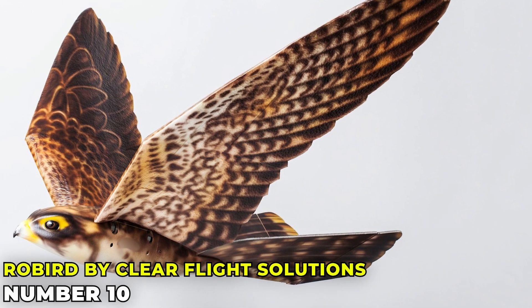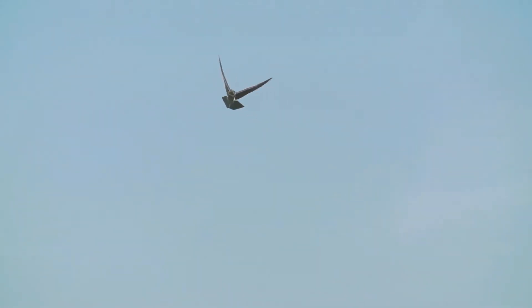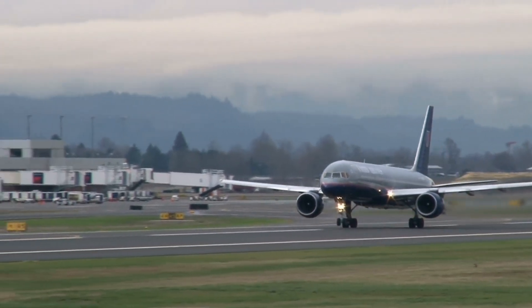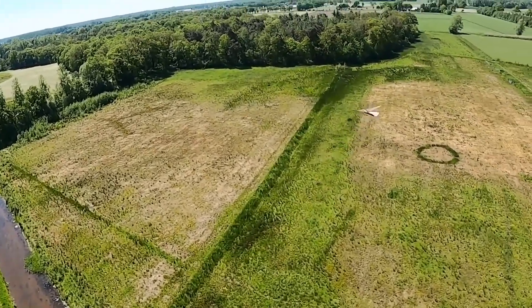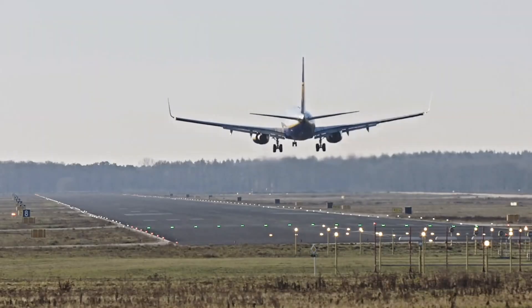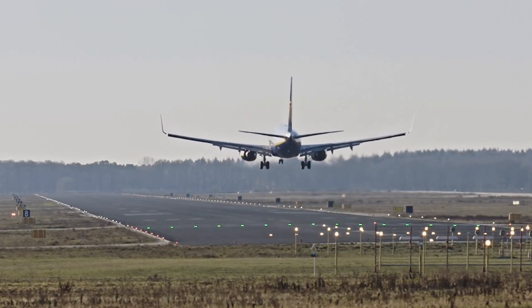Robird by Clear Flight Solutions. Robird is no ordinary robot. Designed to look and fly like a peregrine falcon, it's used to keep real birds away from airports and agricultural fields. The Robird's realistic flapping wings make it look and move like the real thing. Ever wondered how airports keep birds away from runways? This is one way they do it.